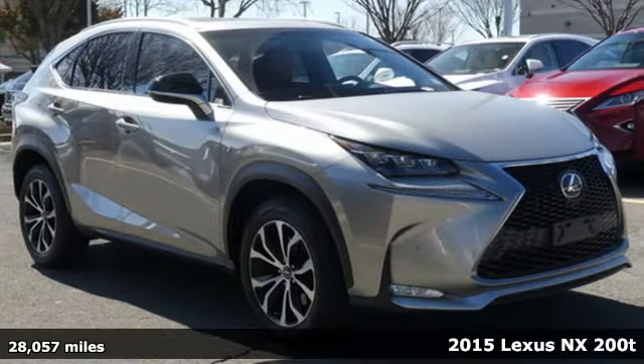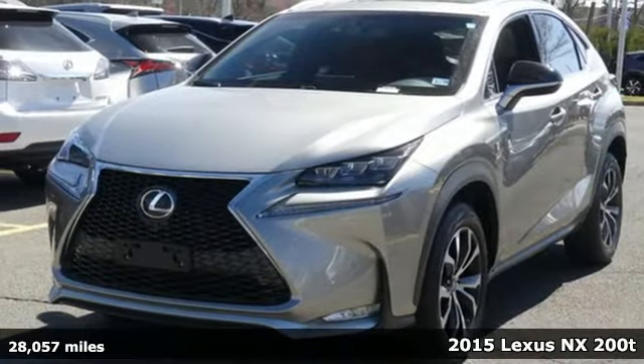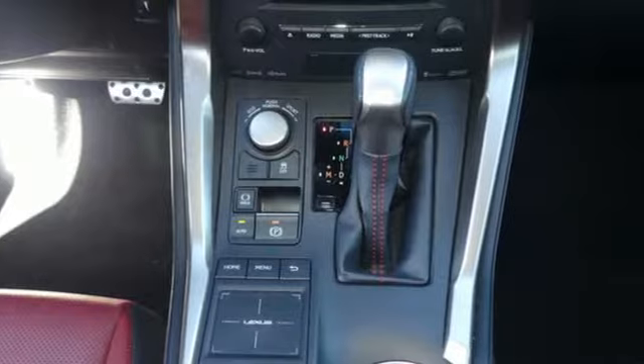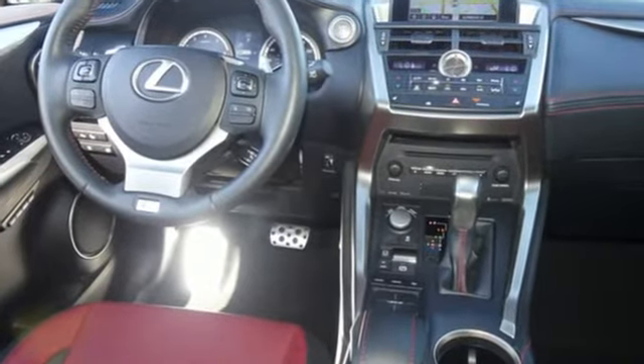It's a 2015 Lexus NX200T. This is the crossover for any urban adventure, thanks to a turbocharged engine, aggressive exterior design, and an interior built around you. And it comes with all the amenities you need.